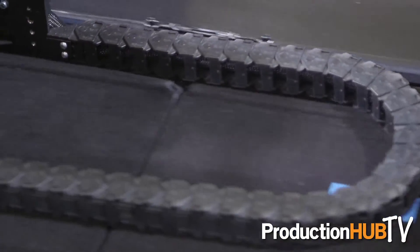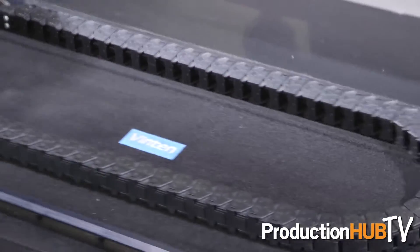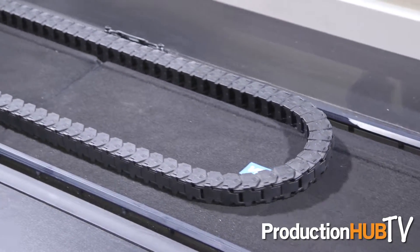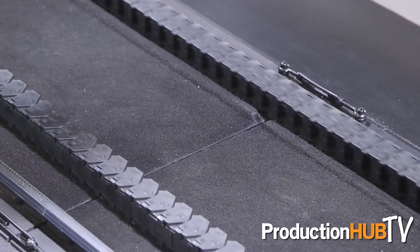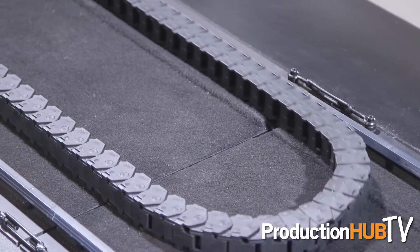The unique advantages of the system are the cable management. You can see that the cable is only moving inside the track, so you do not have any issues with entanglement outside the track. The cable management is very neat and practical, and it can go up to 50 meters or even above.